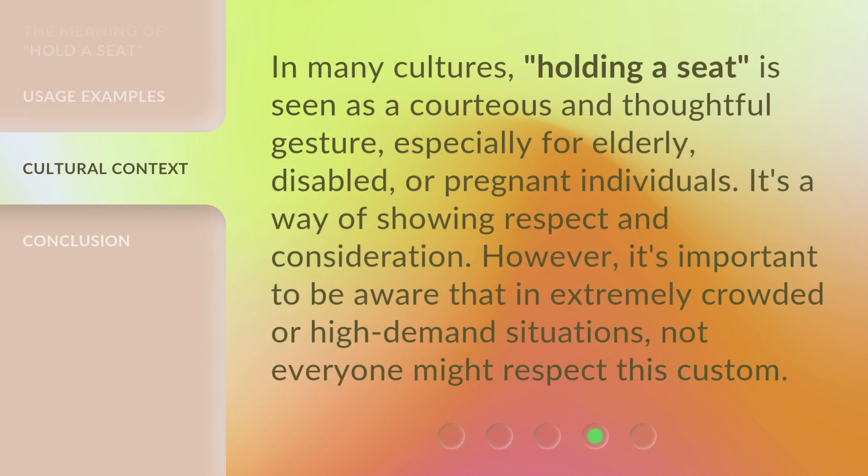In many cultures, holding a seat is seen as a courteous and thoughtful gesture, especially for elderly, disabled, or pregnant individuals. It's a way of showing respect and consideration. However, it's important to be aware that in extremely crowded or high-demand situations, not everyone might respect this custom.